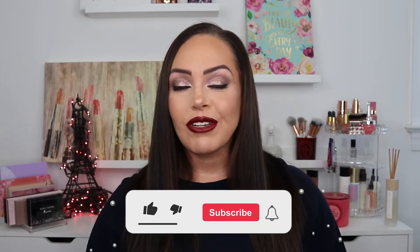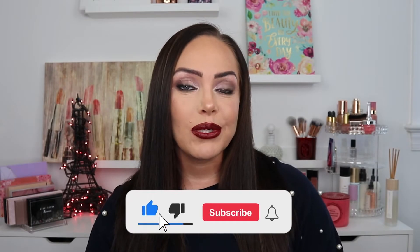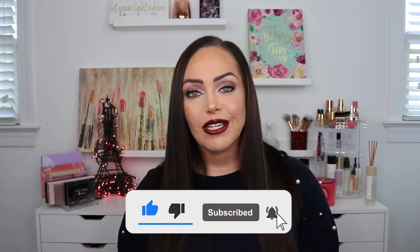Hey guys, welcome back to my channel! Today we are shopping the stash, finding some things that I love or haven't used in a while and just having some fun. Plus, we're going out tonight for Luke's birthday and I just wanted to get a little bit dressed up — a little more smoky-eyed glam. But we go through the collection, we pick some things. If you're new here, make sure to hit the subscribe button, hit the bell for notifications. If you want to see how I got this look using products I already have in my collection, just keep watching.